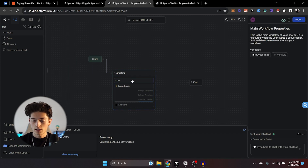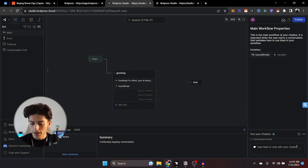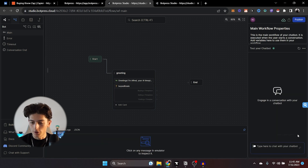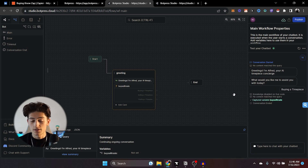If you go over to this little corner, you can click on 'new conversation' — this allows you to test the bot in the app. We say hi, it says 'Greetings, I'm Alfred, your AI timepiece concierge. What would you like me to assist you with today?' And it gives options: buying, selling, or trading. We're going to say 'Buying a timepiece' and it ends because there's nowhere else for them to go — that's what we're going to add now.